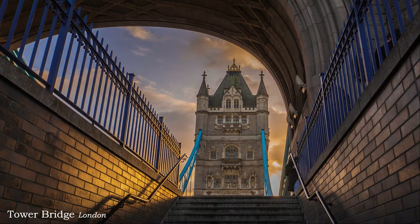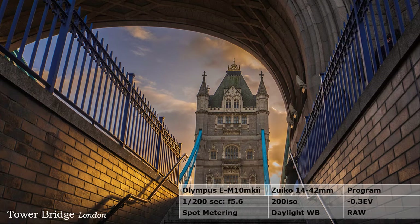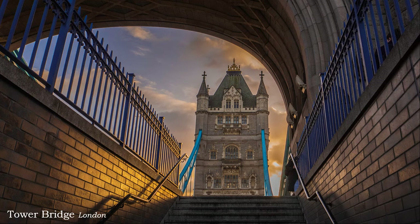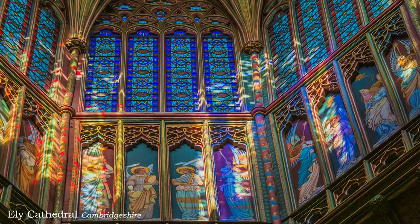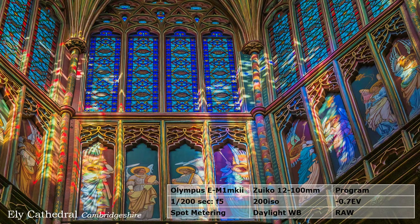Subjects like this don't come much more popular or photographed than Tower Bridge, and finding a different approach without people is a challenge. No time for photo niceties or correctness — preset the camera, get into position, back against the wall, and snap away before anyone else gets in the way. It is a strange fact that as soon as you plan to leave, something interesting happens that can so easily be missed.